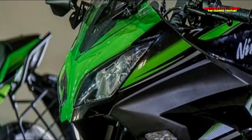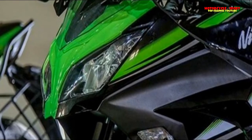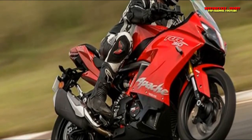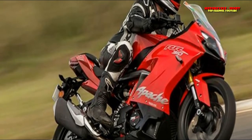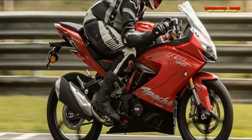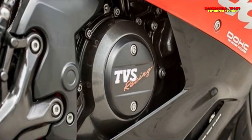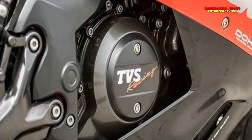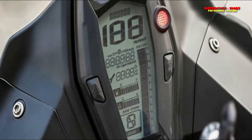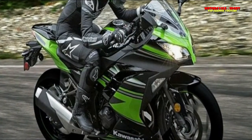Along with the engine, TVS has also used the same trellis frame seen on the BMW G310R, though the rear subframe is modified to suit the RR310's aggressive riding posture. Suspension duties are handled by KYB inverted forks at the front and a preload-adjustable monoshock at the rear. Braking is handled by a 300mm front disc and a 240mm rear disc. The RR310's 17-inch alloy wheels are wrapped with Michelin Pilot Sport tires — 110/70 R17 front and 150/60 R17 rear. The seat height sits at 810mm, with the bike weighing 169.5 kg.